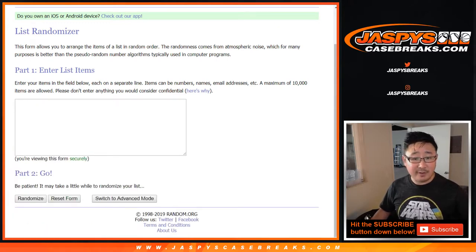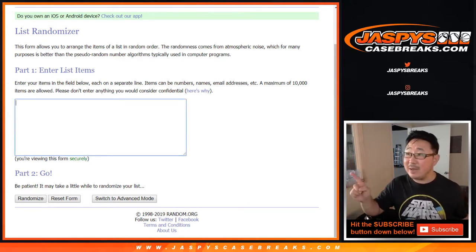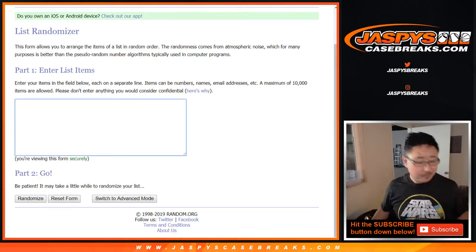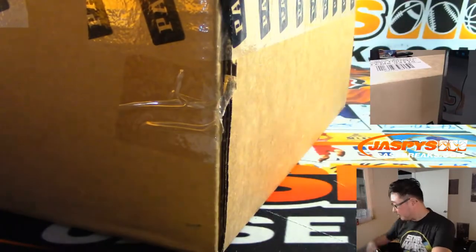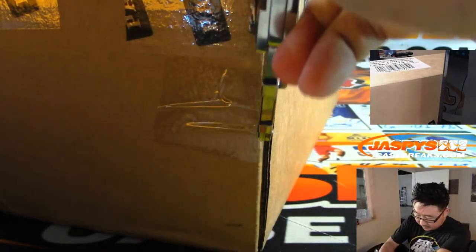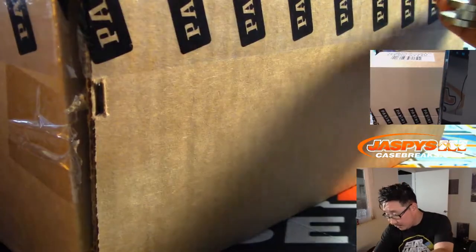Big thanks to all of these folks right here for getting their spots straight up. And congrats to these folks right here for winning your spots in 8x10 break number 103. We'll type in all of the hits, and there is an extra relic in the slider box that comes out, so we're going to combo the two relics together when we're typing all the hits. We'll randomize your names, randomize the hits, put them all together, and see what's going on. Good luck, everybody.